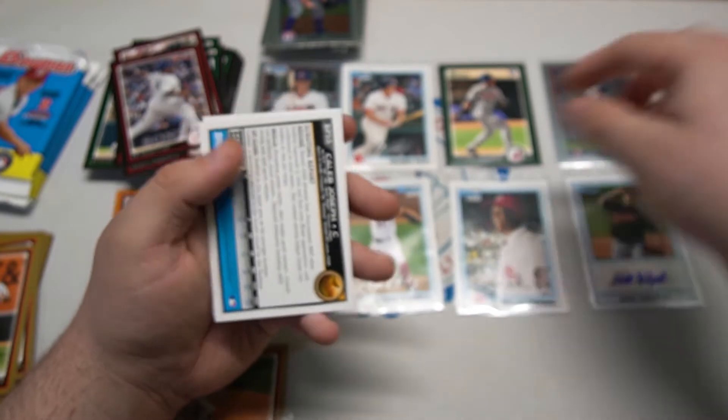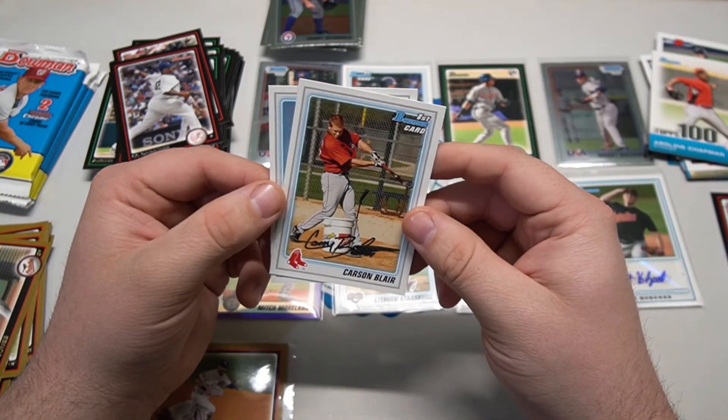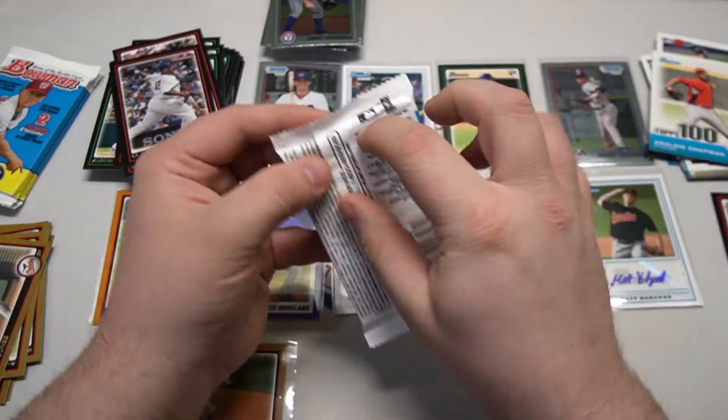There's the Chapman first Bowman insert. Adam Jones gold - we've been getting a lot of good gold outfielders. Carson Blair and Caleb Joseph first Bowman. Three packs left.